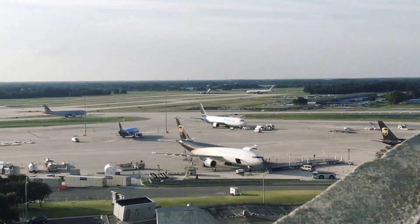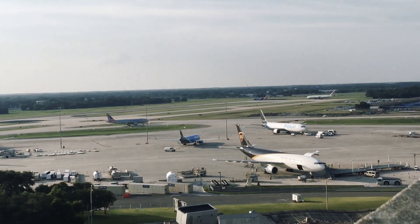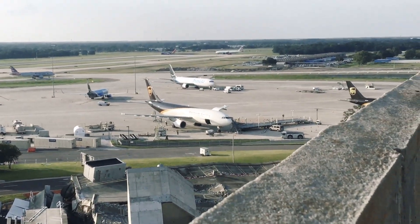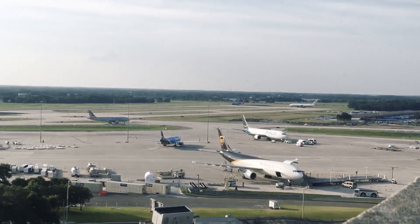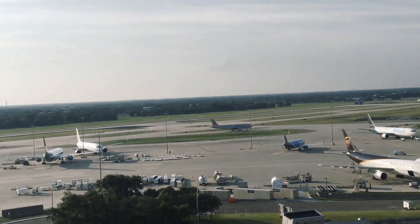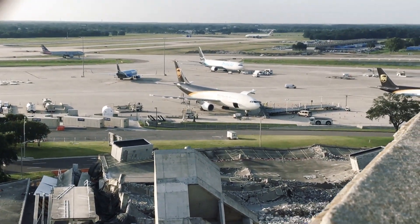Hello everyone, welcome back to another plane spotting video. Today I'm from Tampa, still in Florida. I made it just in time for this British Airways Club 7 to take off all the way to London. There are two primers, so this is 7 EPS.